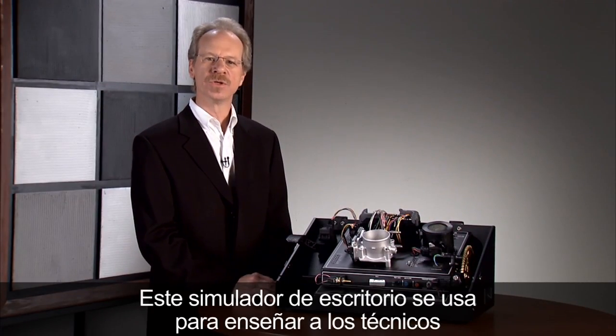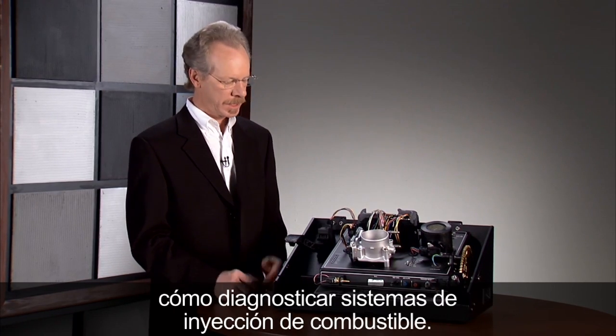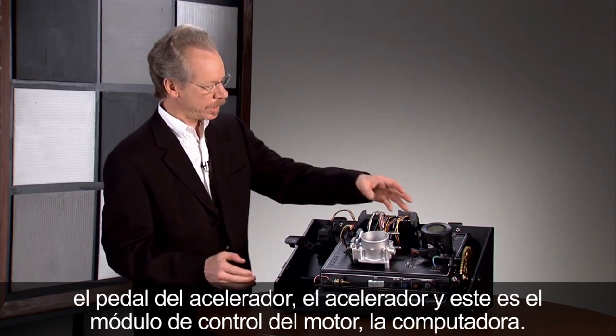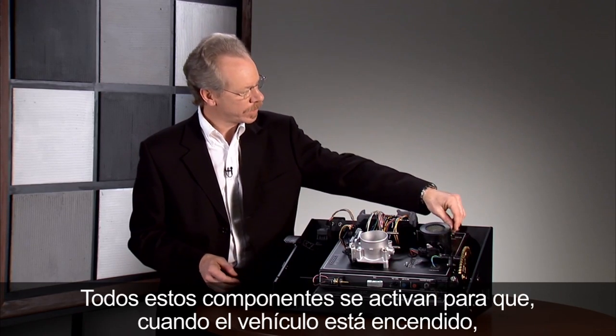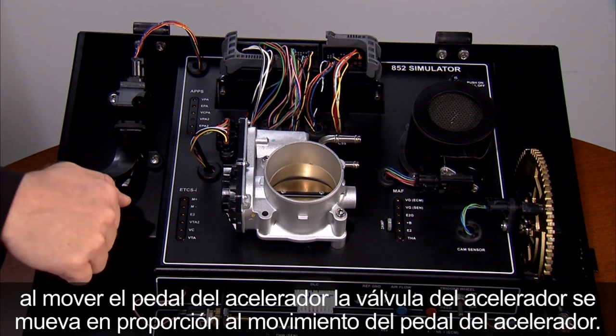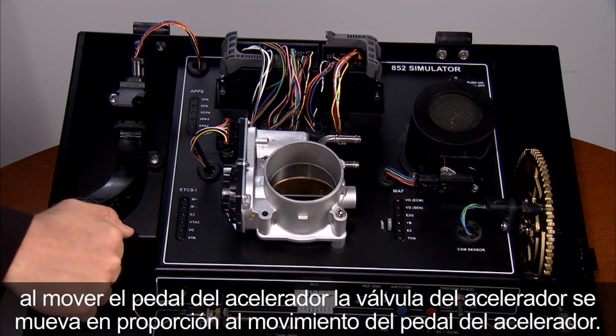This desktop simulator is used to train technicians how to diagnose fuel injection systems. It has the components we've talked about: the accelerator pedal, the throttle, and the engine control module — the computer. All of these are active so that when the vehicle is turned on, moving the accelerator pedal causes the throttle valve to move in proportion to the accelerator pedal motion.